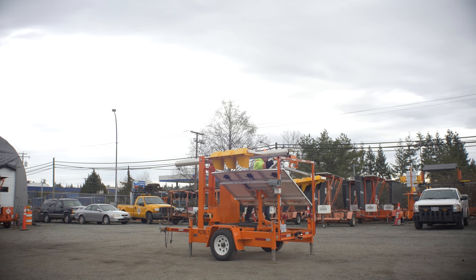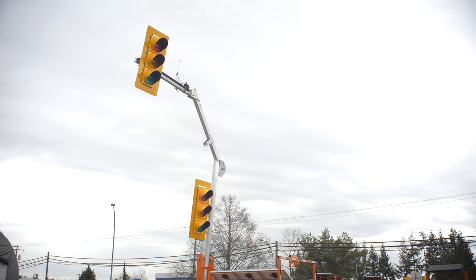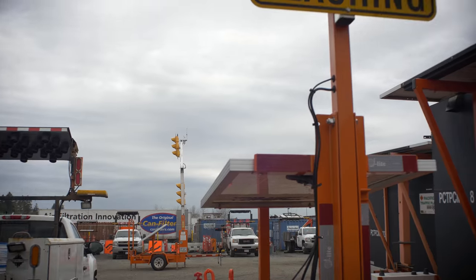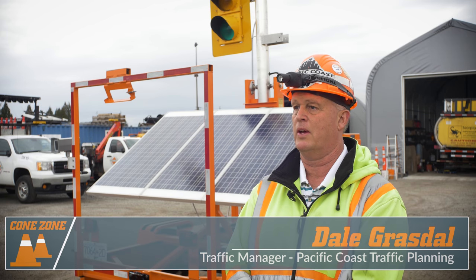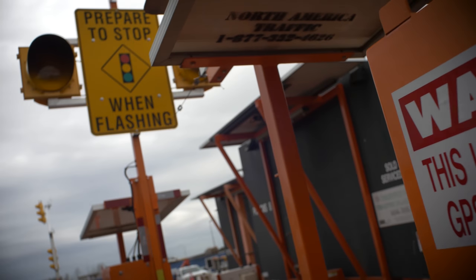Traffic control signals are better used for a long-term project — something two weeks to two months long — simply because they can be pre-programmed. And again, they're a safer option rather than having personnel out on the road. These traffic control signals are very cost effective compared to the hourly rate for a person out 24/7 for up to six months. When the system is installed, there is no maintenance required besides checking battery levels.